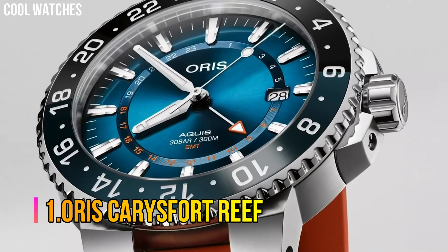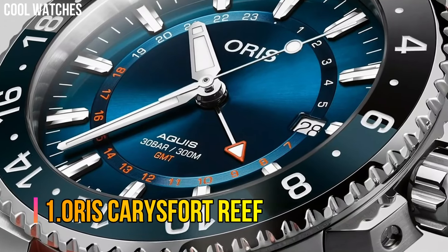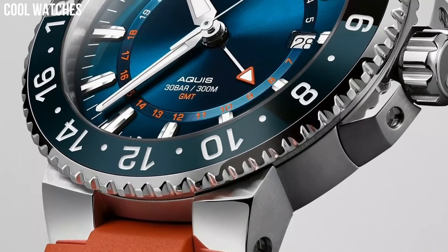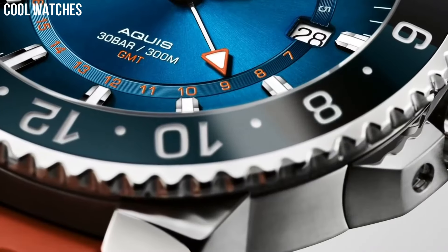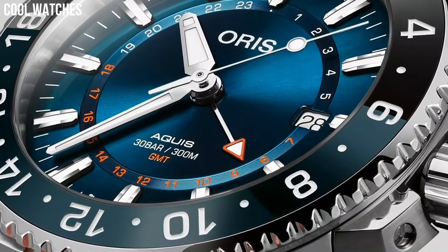Number 1: Oris Carries Fort Reef. Display type: analog. Clasp: push-button fold-over clasp with safety. Case material: stainless steel. Case diameter: 43.5 millimeters. Case thickness: 12 millimeters. Band material: stainless steel.